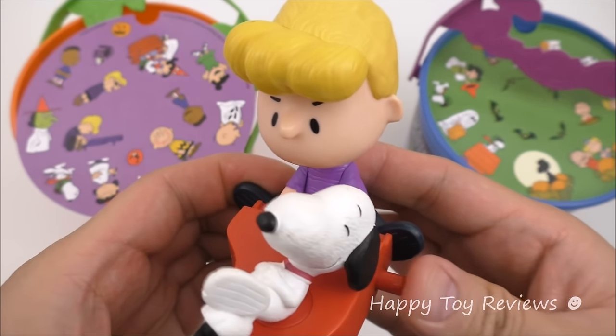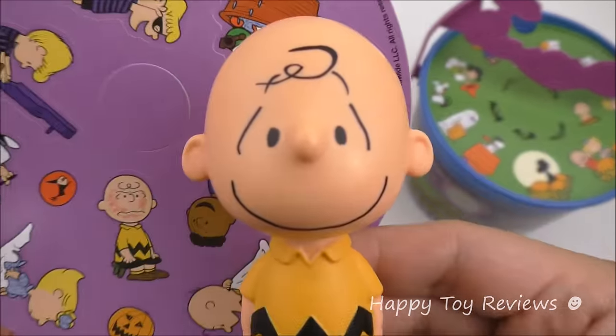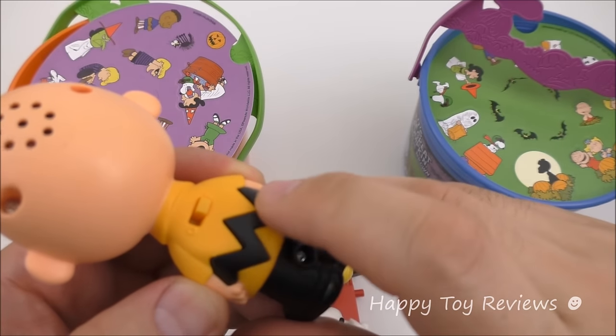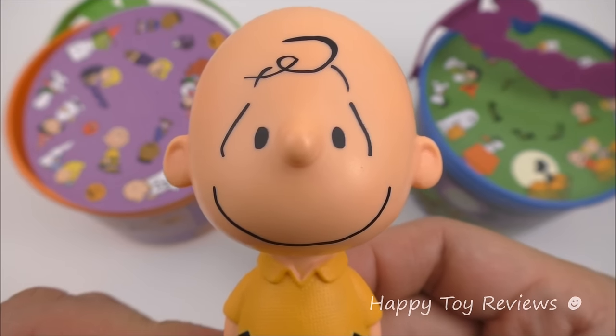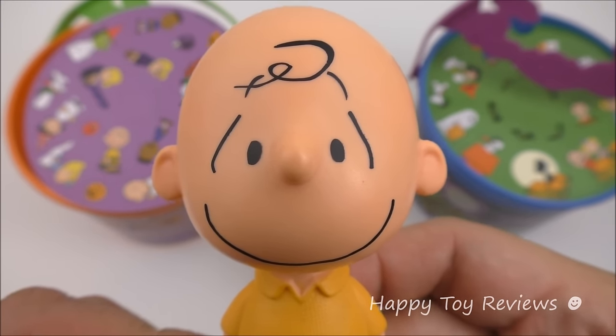Let's push the button — as you push on it, Snoopy spins around. And here's Charlie Brown. At the back there's a switch, so let's turn it on. Ready Charlie Brown? 'Good grief. I can do this.'